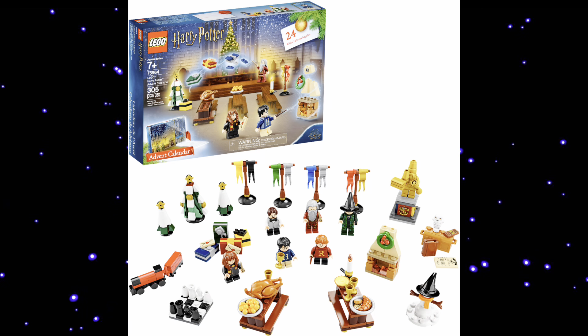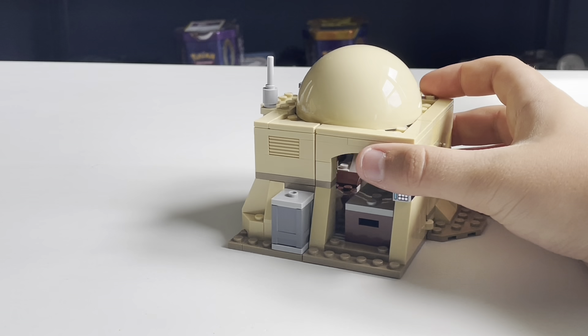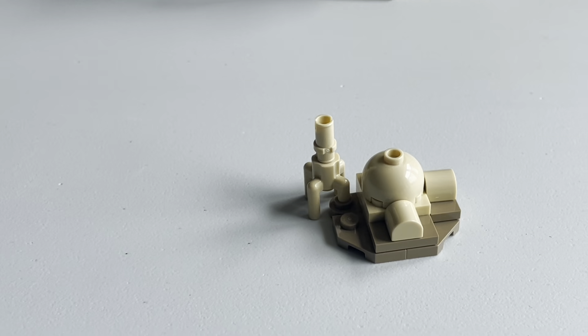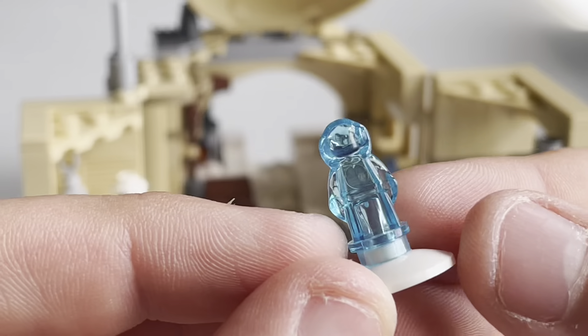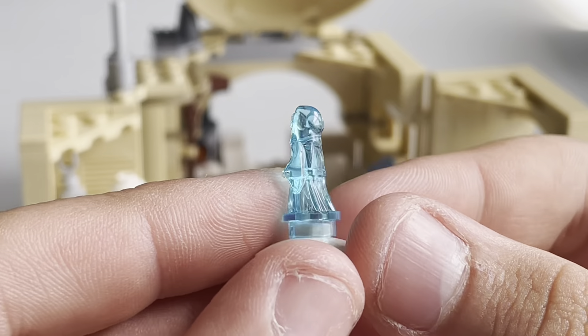Advent calendars actually have so many tiny Lego builds in them — that's basically all they have. So let's just speedrun a couple. We have Luke's house from Tatooine: big and little. And this is kind of a double one, because inside of Luke's house, there's actually a micro figure of Leia from the recording. So there you go — double.